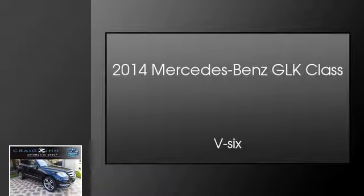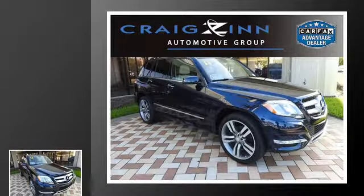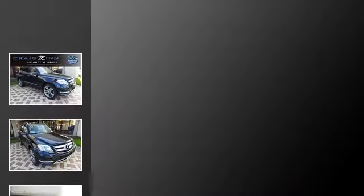This is a 2014 Mercedes-Benz GLK class. This crossover has an automatic transmission and a V6.